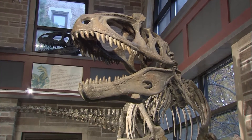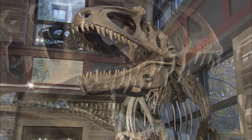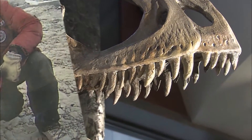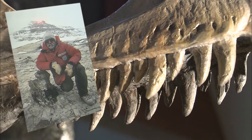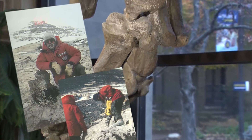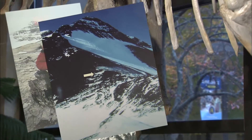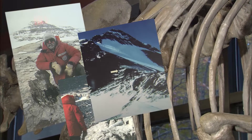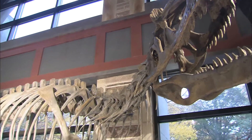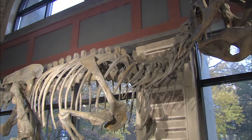We have a 22-foot long theropod carnivorous dinosaur that I found in Antarctica in the early 1990s. It was the first dinosaur ever discovered in Antarctica. It's from a site about 400 miles from the South Pole and about 12 and a half thousand feet of altitude up in the mountains. This cast is the only cast on display anywhere in the United States.